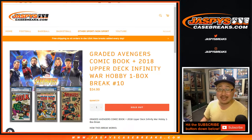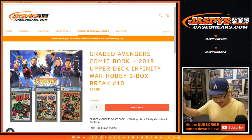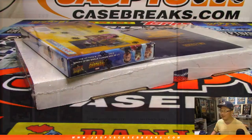Good evening everyone, Joe from Jasby's CaseBreaks.com. Ten spots purchased by Thomas F., so he gets everything here — no randomizer to do, no nothing.